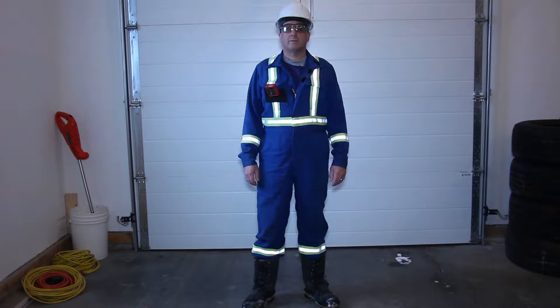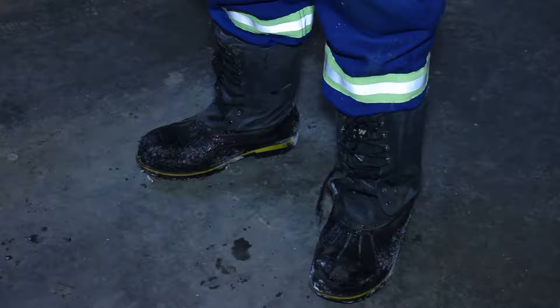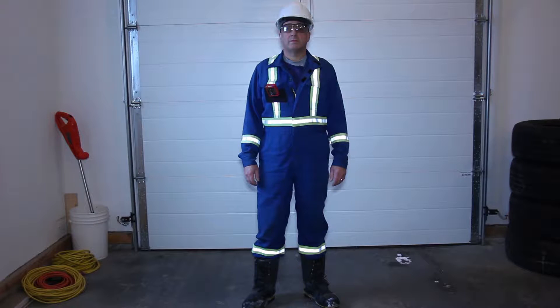The required PPE for general oil field work is protective fireproof clothing, CSA approved hard hat, steel toed boots, eye protection, and hearing protection.